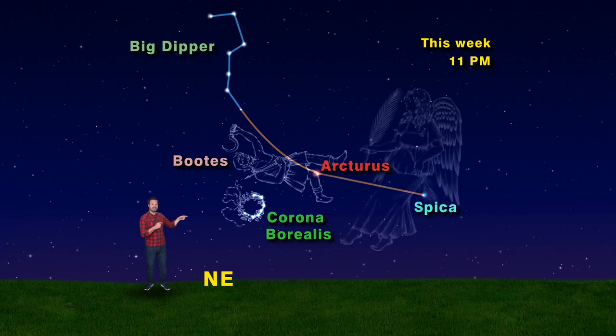Then follow the arc to Spica — that's in the south. To Spica's right, you'll find a small four-sided figure of semi-bright stars: the constellation Corvus the Crow.